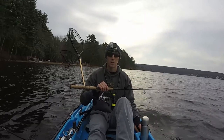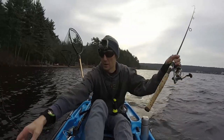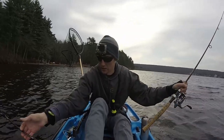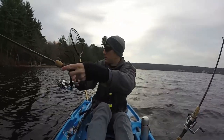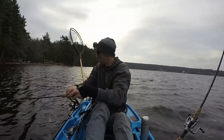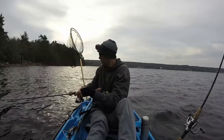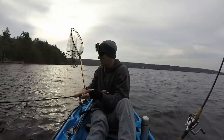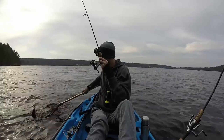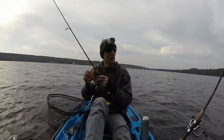Oh, that's a good one! And we hit hard. Rainbow trout! That fish hit like a ton of bricks.